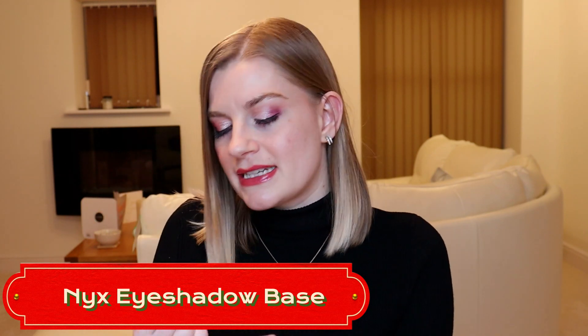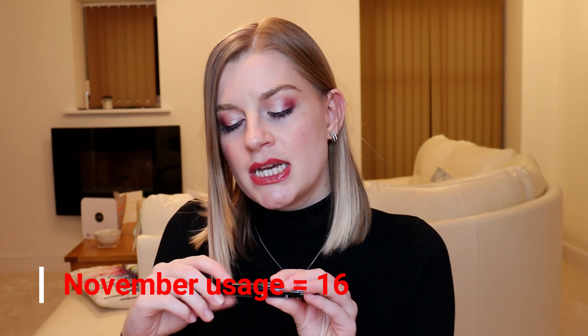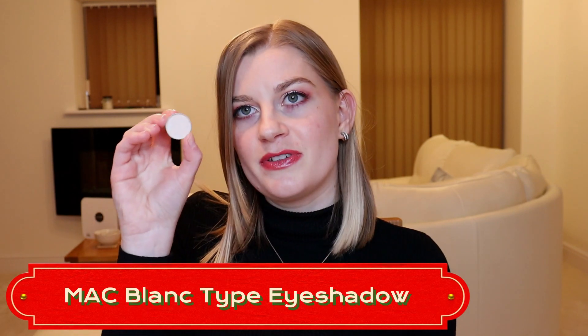Another product I used 16 times was my NYX eyeshadow base and primer. When I open it up there's still a lot of product on the doe-foot applicator, so I don't think I'll use it up by the end of the year. I use it every time I wear makeup — whether it's a colourful look or a nude eyeshadow. The issue with this one is you can't see your progress at all — you can't look into the tube — which is why I'm tallying it.